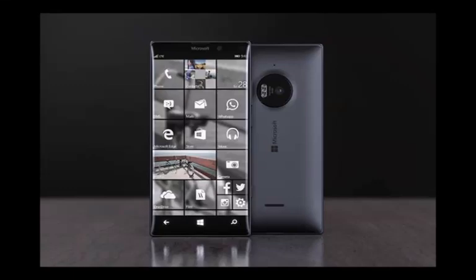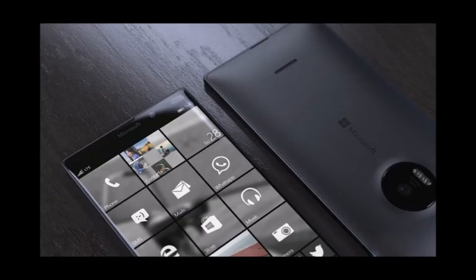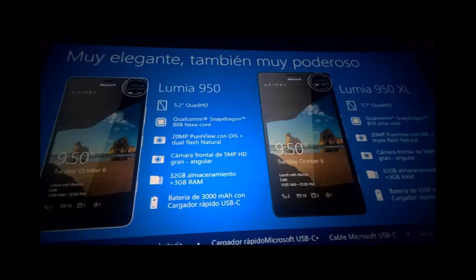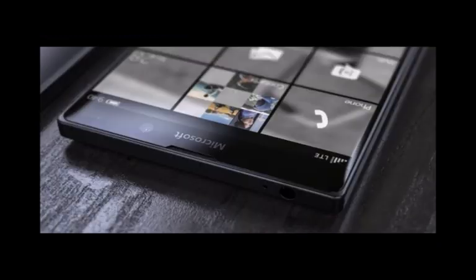The Microsoft Lumia 950 is now official, and burdened with the task to show us what Windows 10 for mobile has to shine with. But the Lumia 950 was not the only phone shown off on stage during Microsoft's media event. Along with it was announced the Microsoft Lumia 950 XL, a larger, more powerful version of the Lumia 950, and one that will draw the attention of those who are into extra-large handsets.